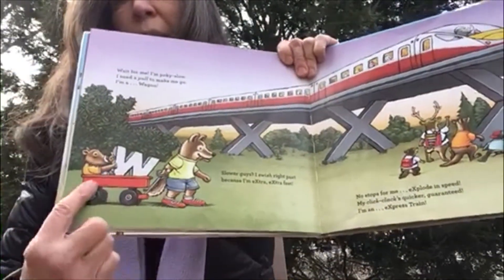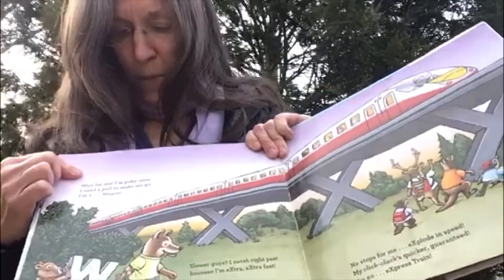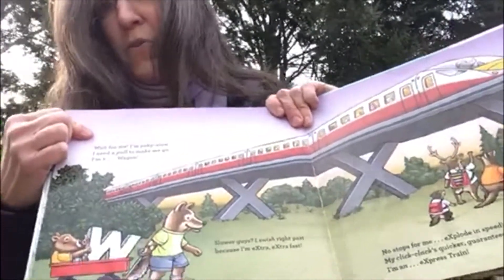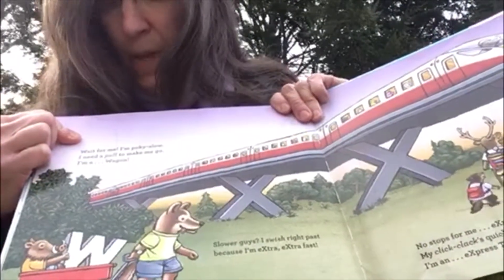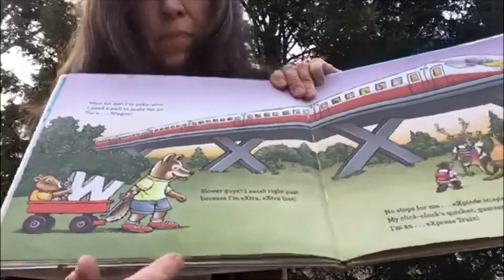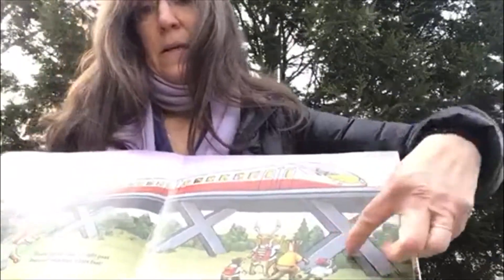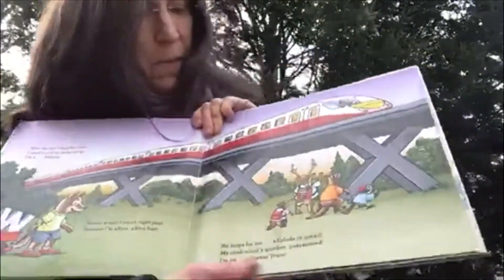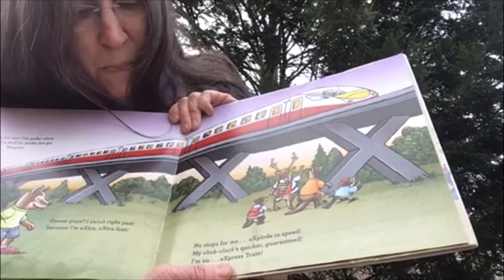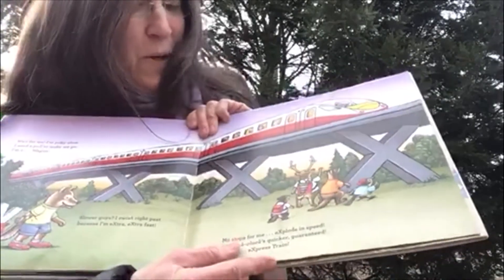W for wagon, warthog, and wolf. Wait for me — I'm pokey slow. I need a pull to make me go. I'm a little red wagon. But what's this? X marks the spot. No stop for me, explode in speed. My click-clacks quicker — guaranteed. I'm an express train.